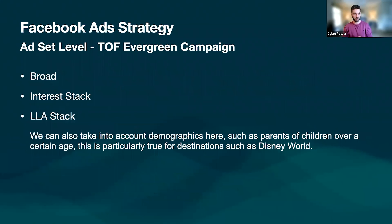Now let's look at the ad set level — more niche down in terms of who we're actually going to be targeting. We're going to have three different ones: broad, an interest stack, and a lookalike stack. The team and I have been spitballing in terms of demographics, and we think parents of children over a certain age — particularly for destinations like Disney World — could be a really lucrative targeting option. We can play around with this, but targeting parents, especially for that Disney World prize, could be really lucrative. The targeting will basically be broken down into three: broad, interest, and lookalike audiences.